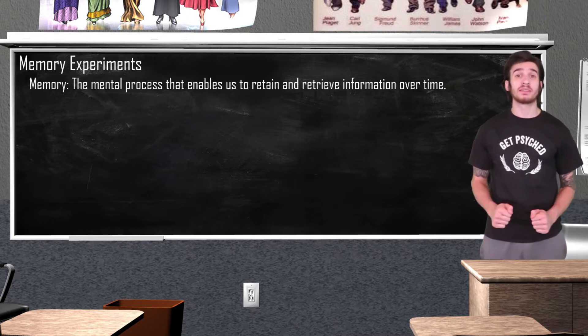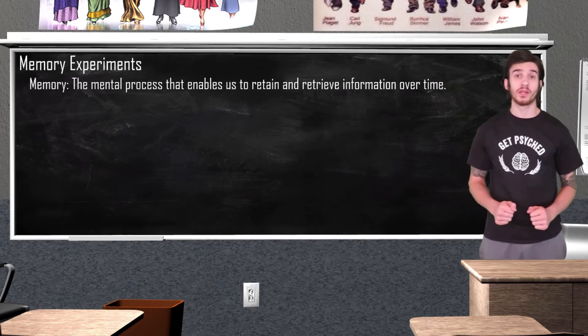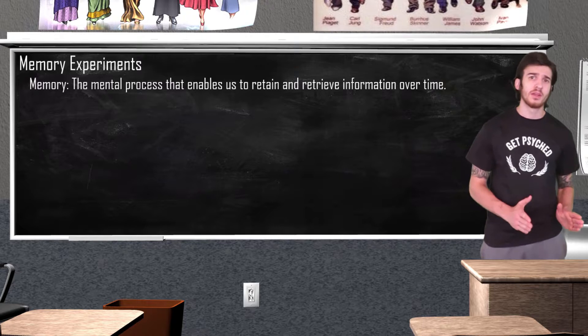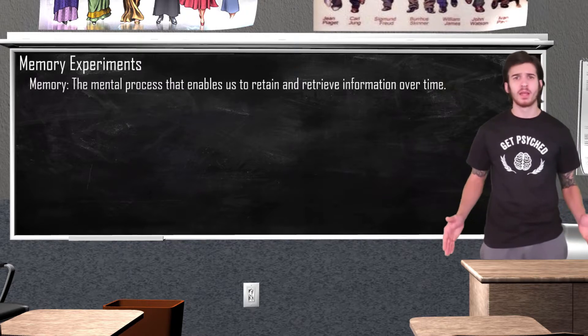Our first experiment is going to be a simple test of your immediate memory span. I'm going to read off a list of numbers to you, and then when I say go, I want you to try and do your best to recall all of the numbers. We're going to do ten rounds, starting round one with three numbers. Then with each round I will add an additional number — so round two will be four numbers, round three will be five numbers, round four will be six numbers. I think you get the point. So are we ready? Let's go.